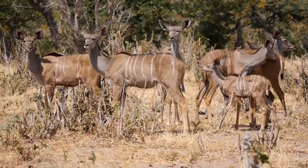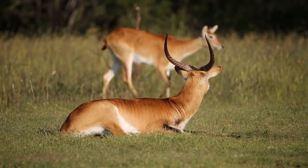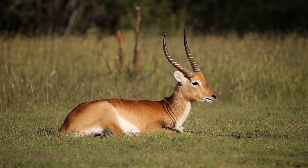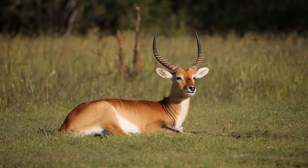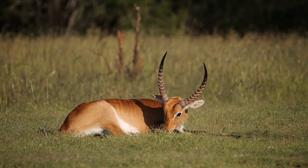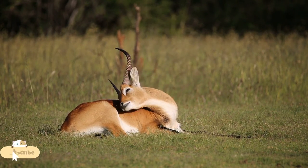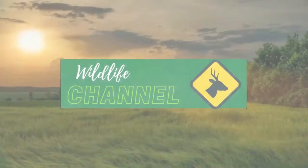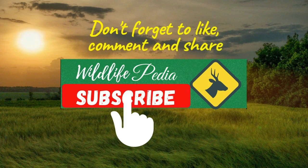There you have it — the incredible differences and fascinating facts about antelopes and impalas. We hope you enjoyed learning about these magnificent creatures as much as we did sharing their stories with you. If you want to keep exploring the wonders of the natural world, don't forget to hit that subscribe button and join our incredible community of nature enthusiasts. Together, we can continue to discover and appreciate the beauty and diversity of the animal kingdom. Until next time, stay curious, stay informed, and stay wild!